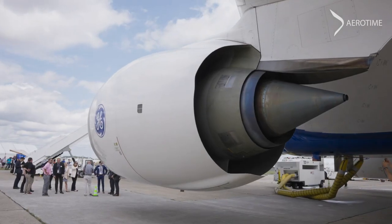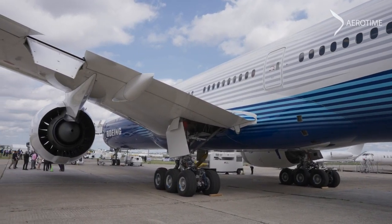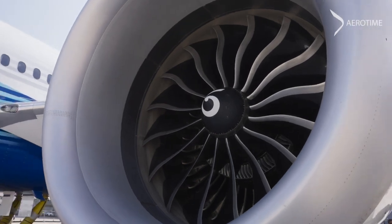While the aviation world awaits the debut of Boeing's newest airliner, Airtime had the chance to take a look inside the first Boeing 777-9 ever built. This was a rare opportunity to witness a sight of the aviation industry that usually remains behind the scenes.